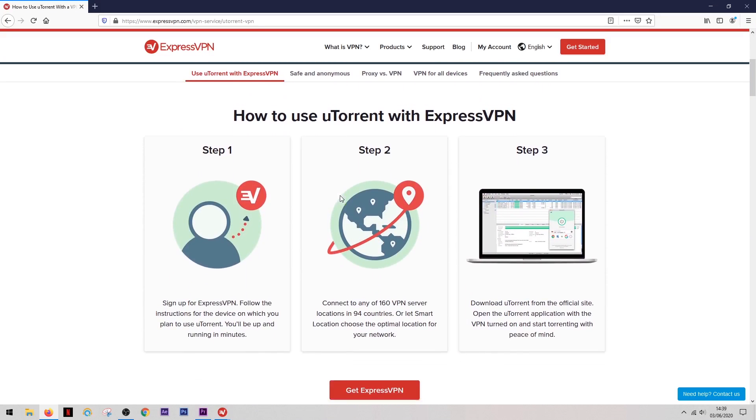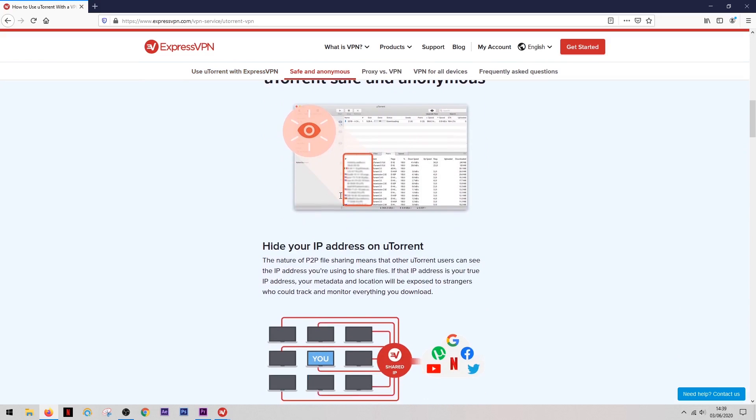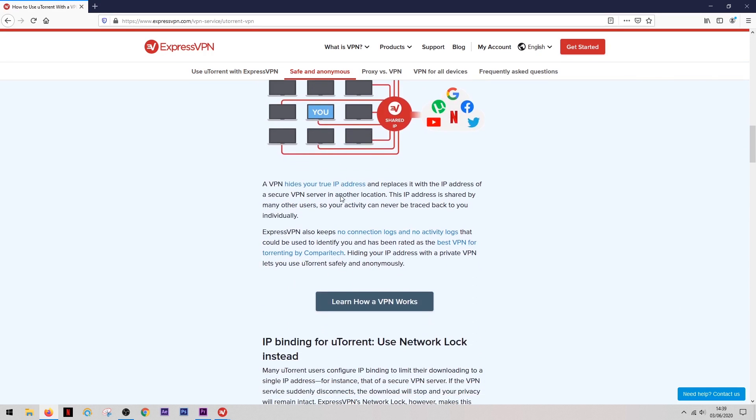Regarding torrenting, they don't talk too much about it on their website — they do have a page about uTorrent but don't go into great depth on the subject. On the other hand, they don't discourage it either, and you can certainly use P2P services and file sharing networks in general.